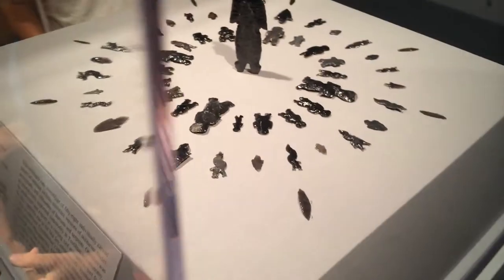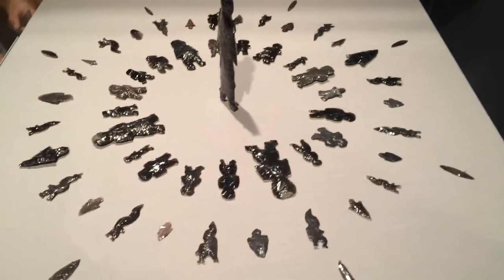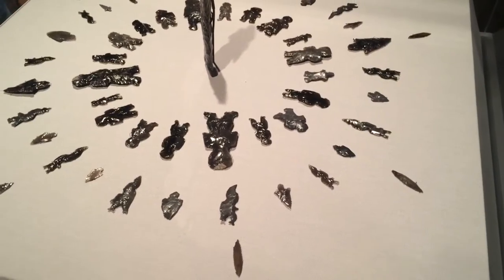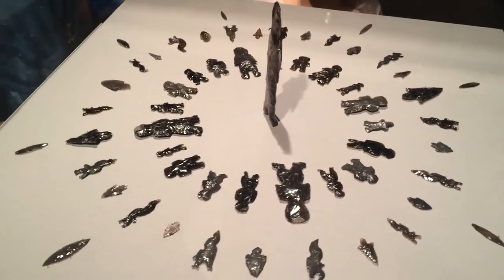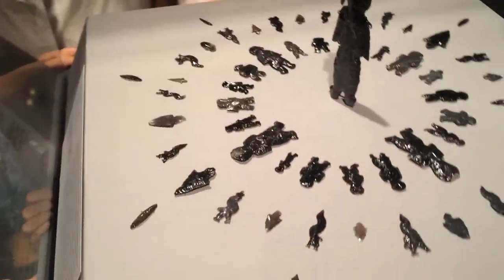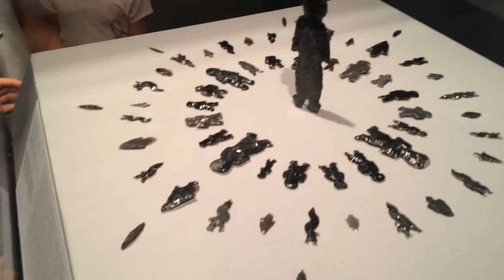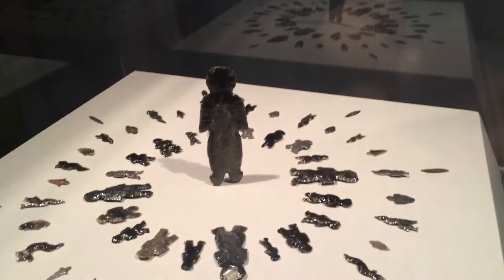Do you know what those are called? Two points for whoever can tell me. Eccentrics. Well, some of these are effigies, some of them are points, and then some of them are eccentrics — things that just have a shape for testing out artisan skill. That's all made in obsidian. And the centerpiece — look at that, a human figure in obsidian. How cool is that?